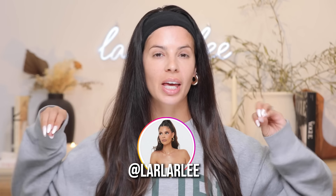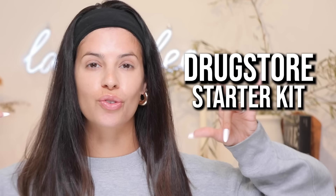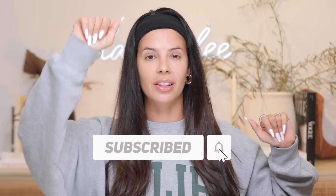Welcome to my channel. It has been years since I've done a drugstore starter kit video, so I'm gonna take you to the drugstore today and we are gonna build out a makeup kit. If you are a beginner at makeup, if you want to build out a kit but you don't want to spend a fortune, you're in the right place. Whatever the reason may be, I'm happy you're here. Be sure and subscribe to my channel before you head out of this video, and let's jump right in.